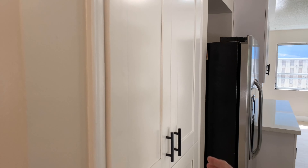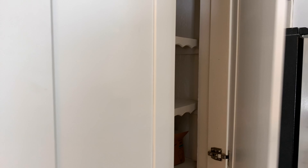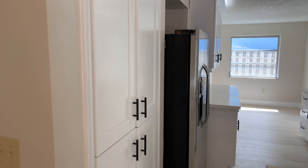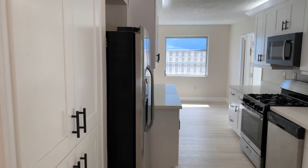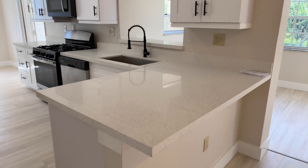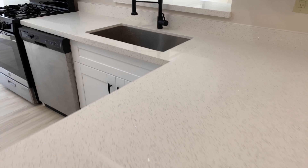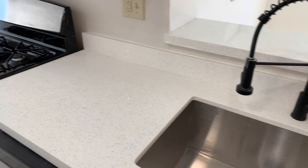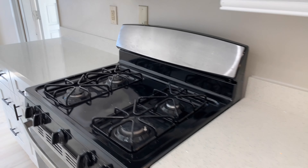This is all soft-touch cabinetry, which means you go to shut it and it closes on its own — no more slamming kitchen cupboards. Elegant quartz countertops, a nice deep sink — I'm a huge fan of that — and a gas stove.